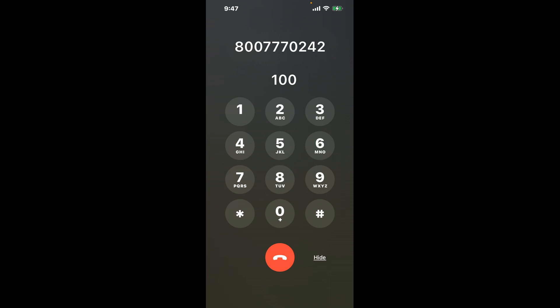First, dial the Roseville CA DMV phone number, 800-777-0242. Once you're through, here's a neat trick to bypass the automated messages. Simply dial the combination 100. This shortcut hack will help you navigate the menu faster.